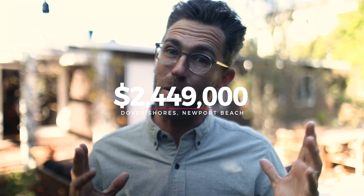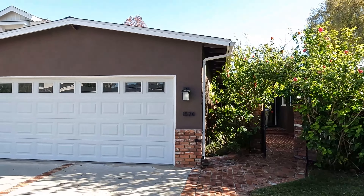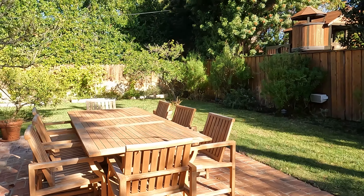I'm in Dover Shores, Newport Beach. Love this neighborhood. This is a four bed, three bath, listed at 2.449. It's an incredible home with a lot of potential. Cannot wait to show you — let's go take a look.